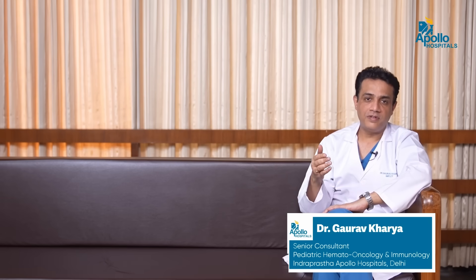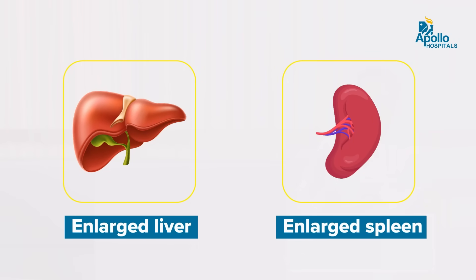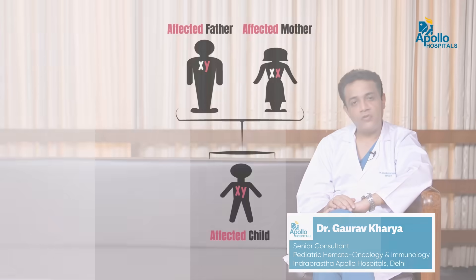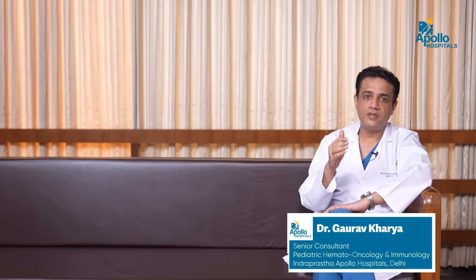Other associated symptoms on examination include the presence of an enlarged liver or spleen. Any child suffering from Thalassemia Major inherits this disease from both parents. Both parents are carriers for Thalassemia, and if they transfer the defective gene to the child, the child is born with Beta Thalassemia Major.